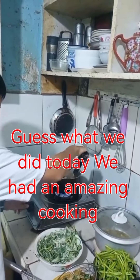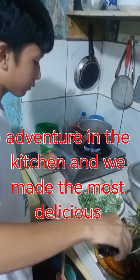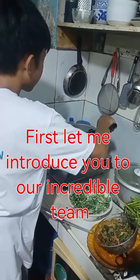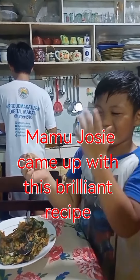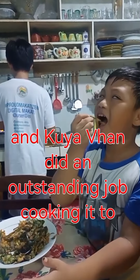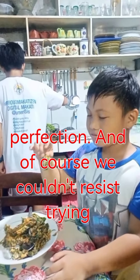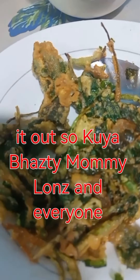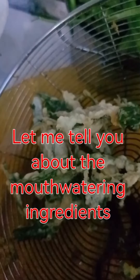Guess what we did today — we had an amazing cooking adventure in the kitchen and we made the most delicious kong kong chips! First, let me introduce you to our incredible team. Mamu Josie came up with this brilliant recipe, and Kuya Van did an outstanding job cooking it to perfection. Of course, we couldn't resist trying it out, so Kuya Bazdy, Mommy Lawns, and everyone in the house joined in on the fun.